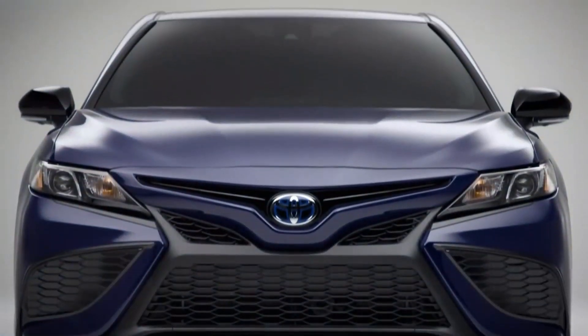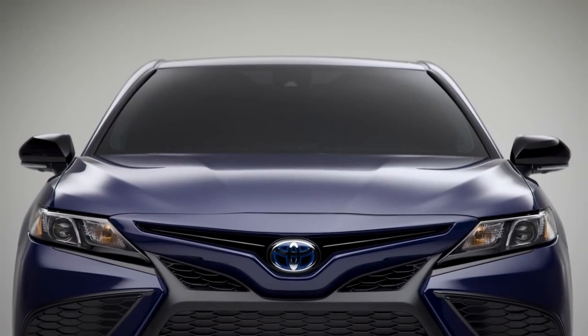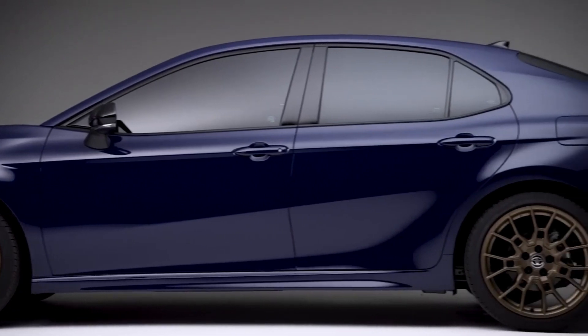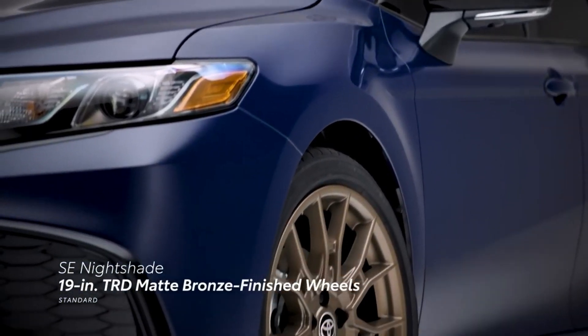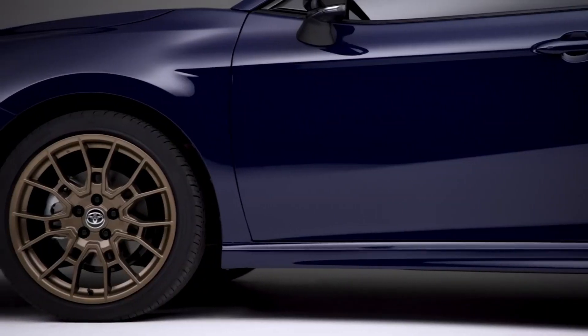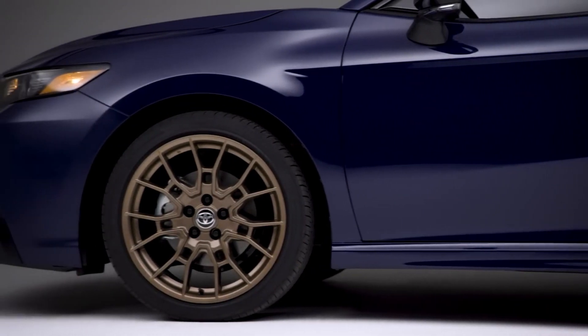SE Nightshade delivers a sleek, custom look with its black trim, including accented door handles, mirror caps, antenna, rear spoiler, window trim, and black rear badging. And for 2023, new 19-inch TRD matte bronze-finished wheels help add even more style across all Nightshade models.